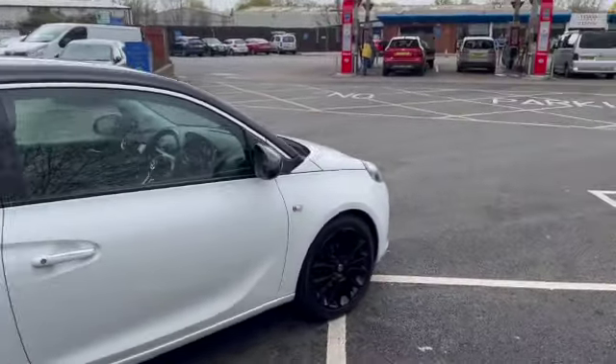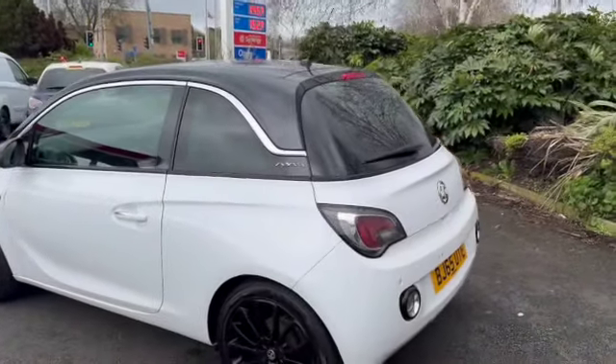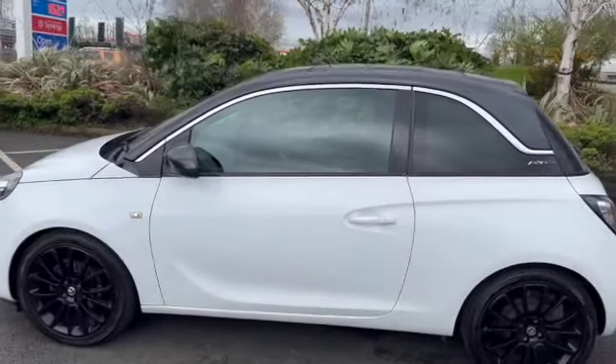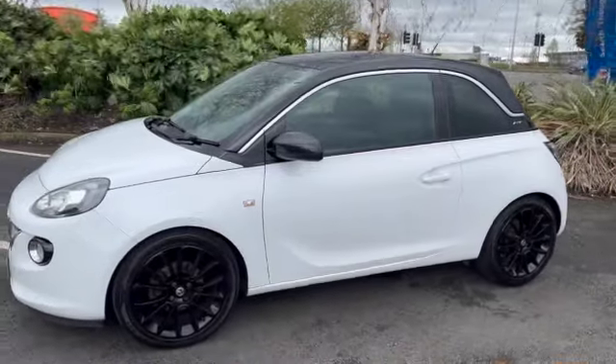Ideal little first car for somebody. It has only just come in, so if you'd like to go and have a look at it you're more than welcome. You can give us a call on the landline which is 01270 519900, or on the WhatsApp number which is 07407 730749. You'll also find this car and the video on the Advantage Vehicles website.